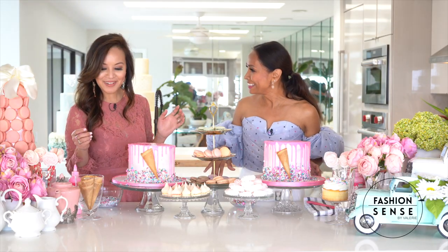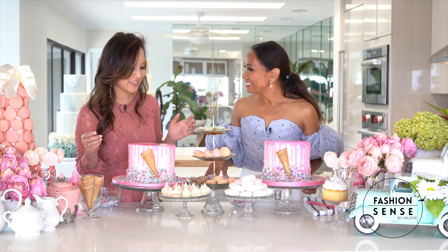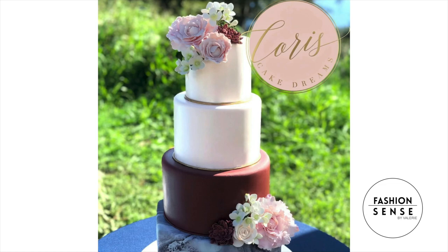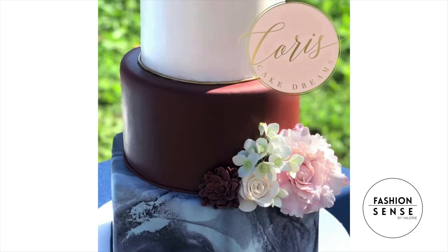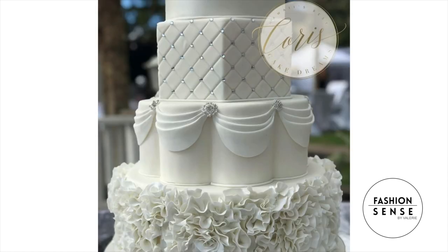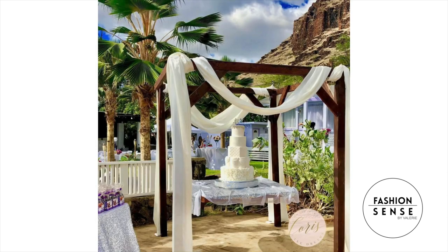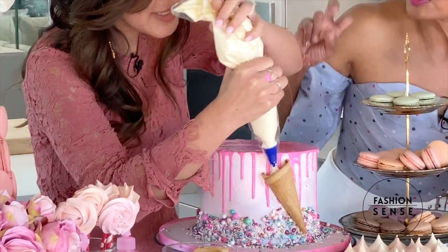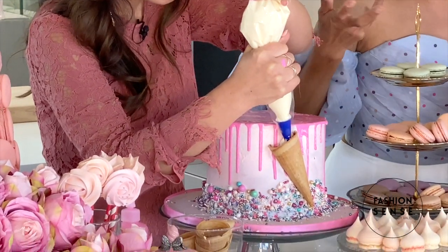How do you come up with these? Inspiration is everywhere — social media, wedding dresses. Everything helps, you can get inspiration from everywhere. We're going to put some ice cream in the cone — it's not real ice cream, it's icing, because real ice cream would melt.